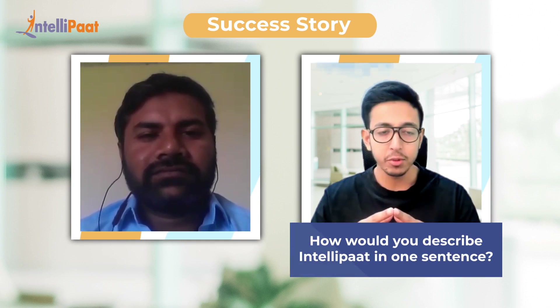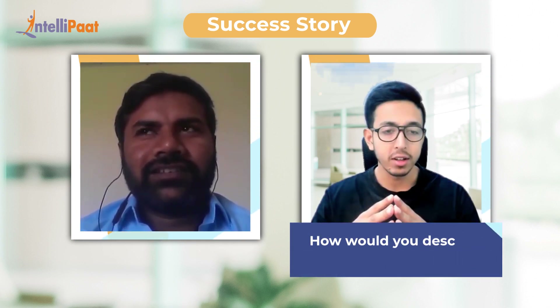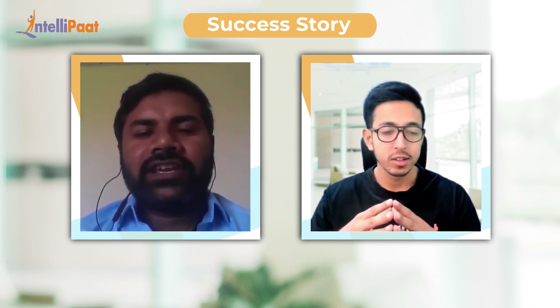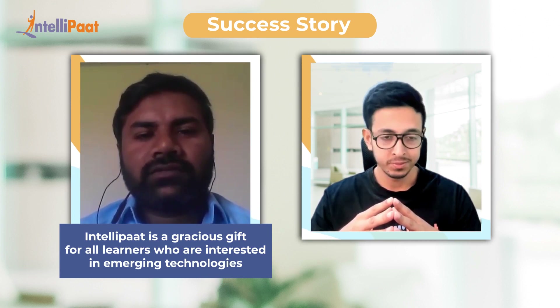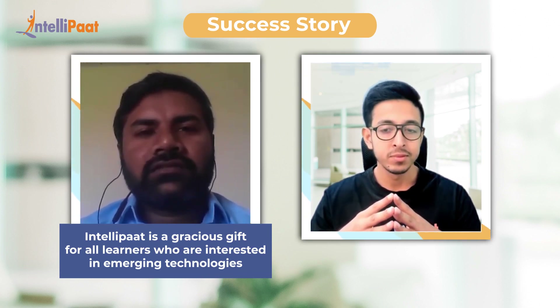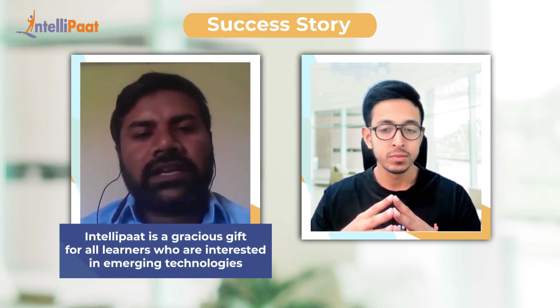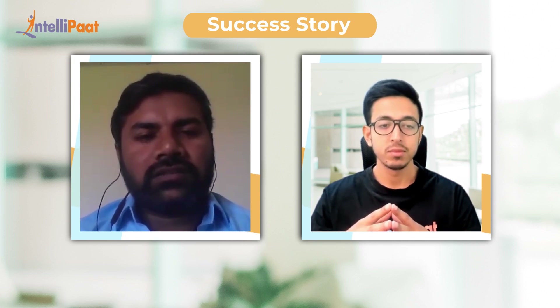If you were asked to define IntelliPad in one sentence, how would you do that? I would say IntelliPad is a gracious gift for all interested learners who are interested in emerging technologies. Through that we can bring our world to the next level. It is a gracious gift for all interested students.